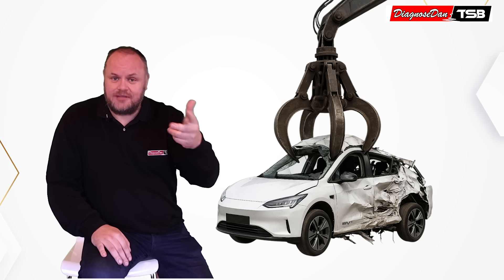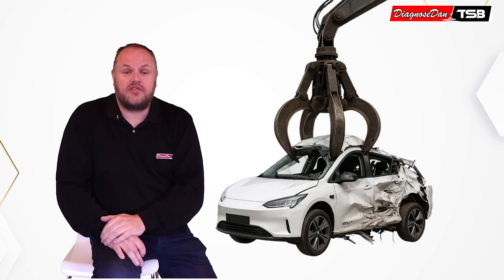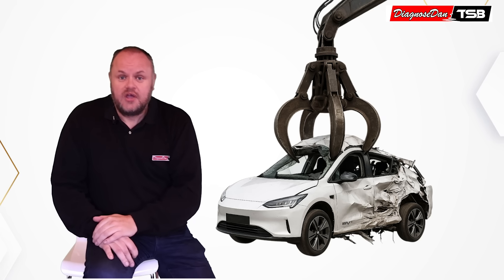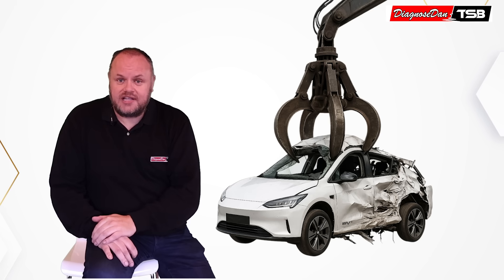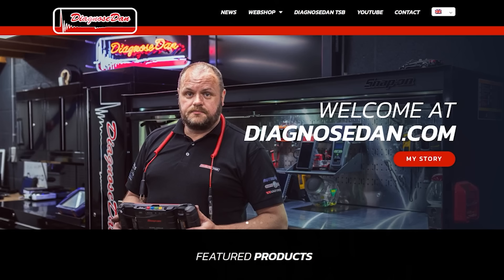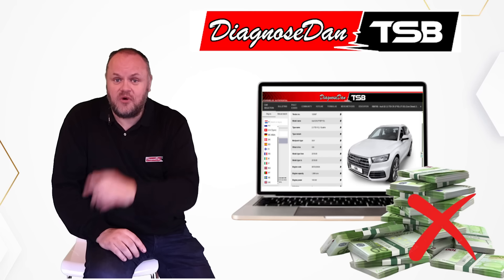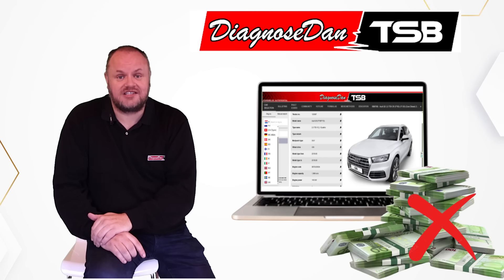We will upload the bulletin mentioned in this video in December 2025, along with hundreds of other new cases, to our database that contains thousands of bulletins like this. If you're interested, go to Diagnosedan.com, select DDTSB, and learn how we can help you avoid making very costly mistakes.